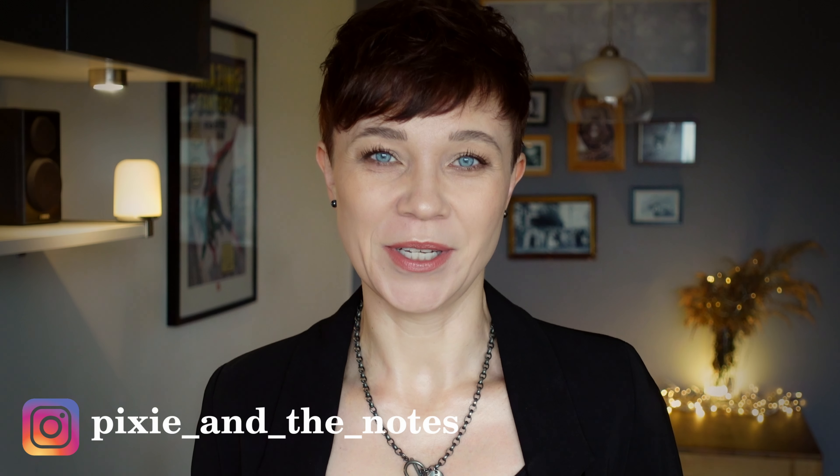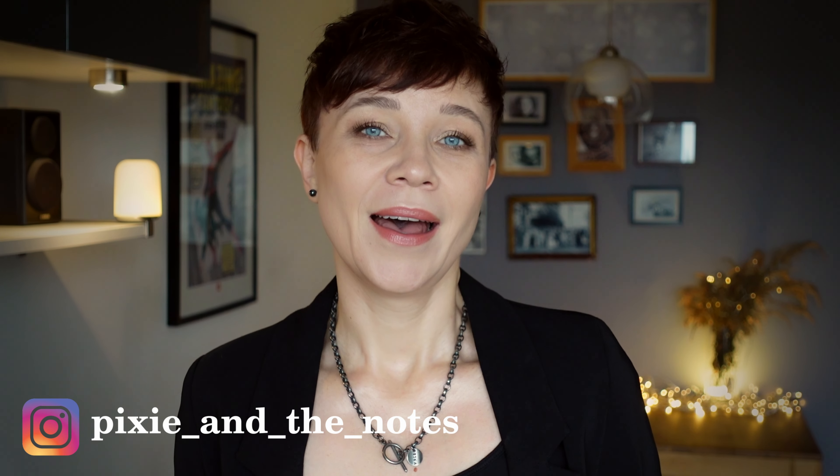Hi, my name is Iga and you're watching Pixie in the Notes. I've been looking for my holy grail patchouli scent for a long time and I think I have finally found it. Let's talk about Tempo by Diptyque.